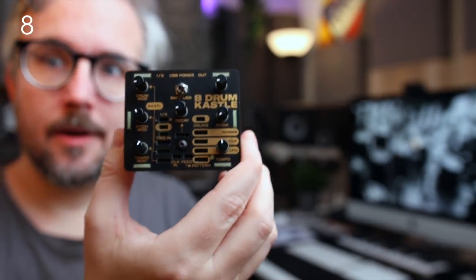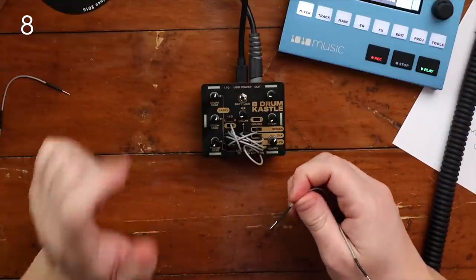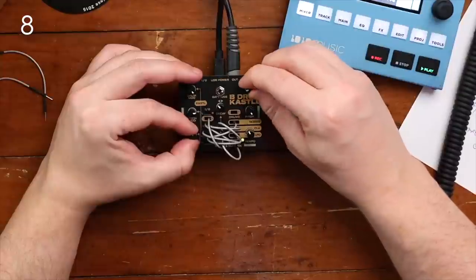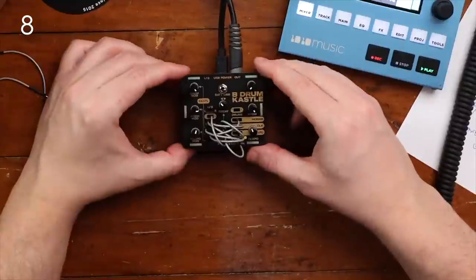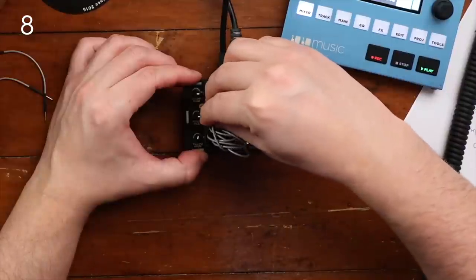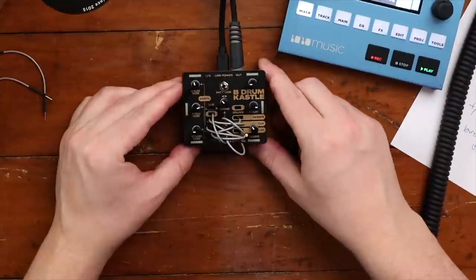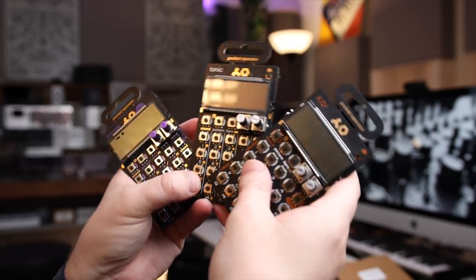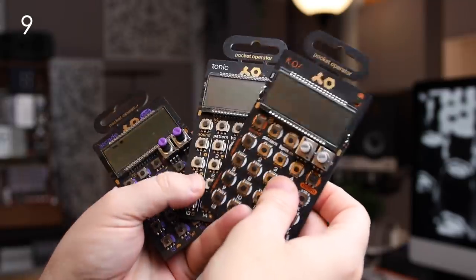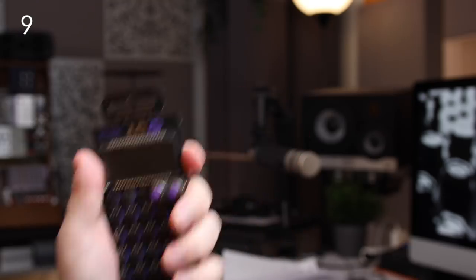Another super cool and super tiny little synthesizer that makes for a great gift is the Castle Drum — it's just a lot of fun. Another great gift is a Pocket Operator from Teenage Engineering. It's under a hundred bucks and there are multiple different versions to choose from: the KO, which is a sampler and sample player; the Tonic, which is more of a percussive synthesizer; and the PO-20, which is very arcadey 8-bit style.